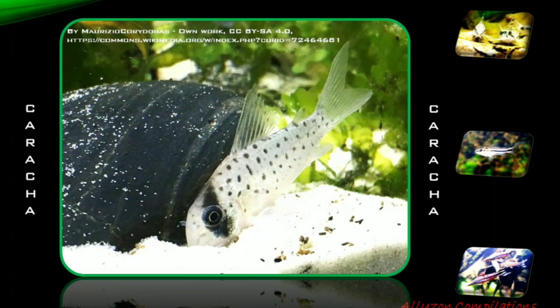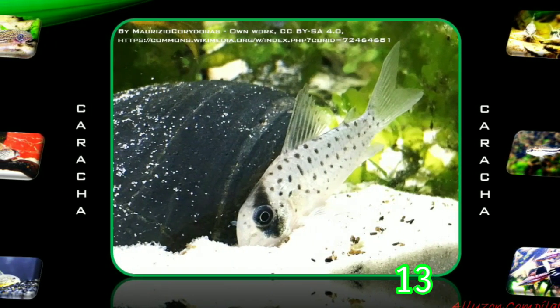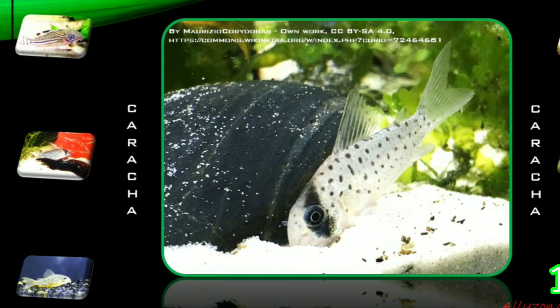Carica, or Corridoras atropersonatus, is a tropical freshwater fish originating in the upper Amazon River basin in Ecuador, Peru, and South America. Carica is an attractive and less commonly seen species.